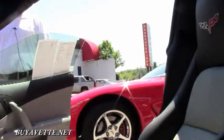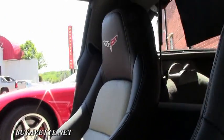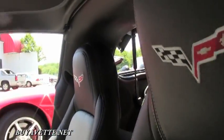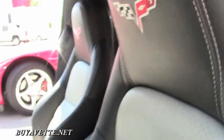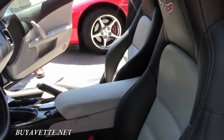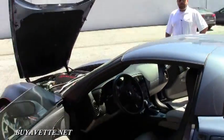It's got the two-tone seats as well, which is nice. A lot of guys ask me on these cars if they have Bluetooth — this one does. And of course the heads-up display. Beautiful car.